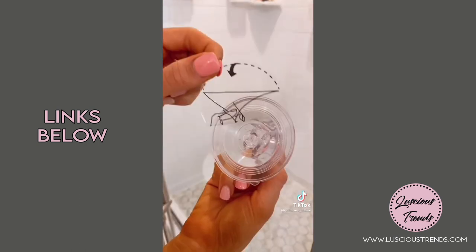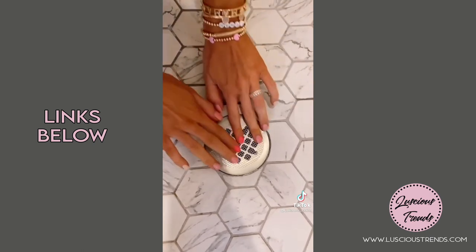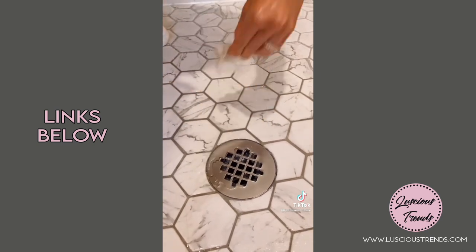These acrylic hooks are rental-friendly, hold up to 6 pounds, and take seconds to install. They look really chic and work on most bathroom surfaces. If you have a flat shower drain, these disposable hair catchers are perfect — they are very discreet, last up to 3 weeks, and are really easy to apply and remove. It comes in a pack of 25.